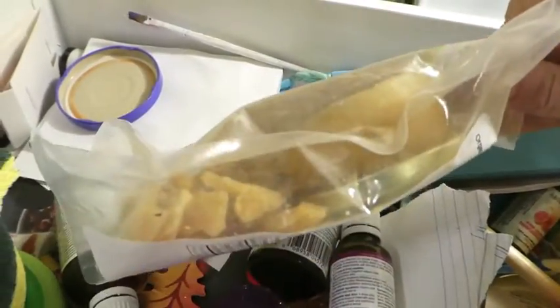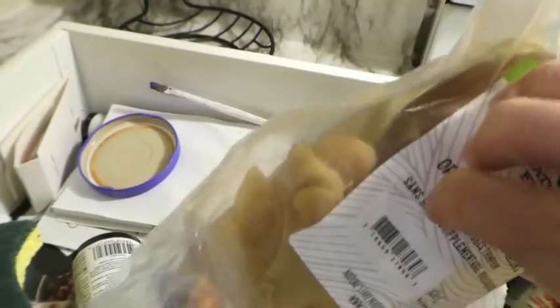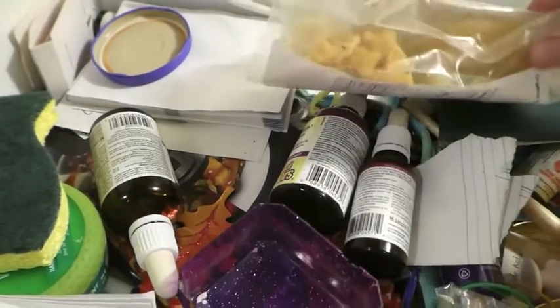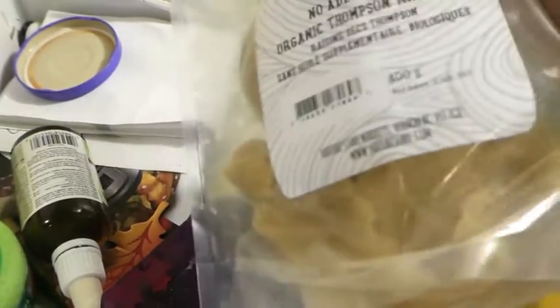This is wax — very expensive honeybee wax. I think to myself, I really want to melt it down and make my own candle or something. I feel bad — these candles cost like $30 plus dollars.